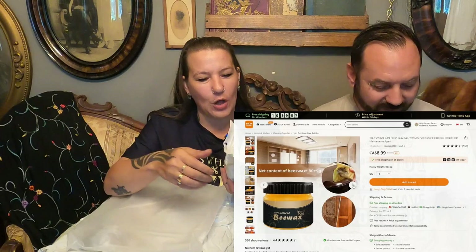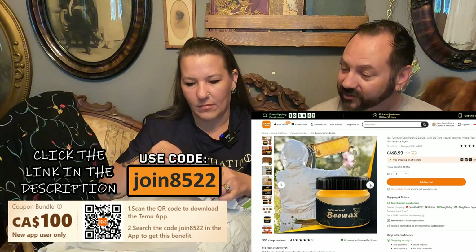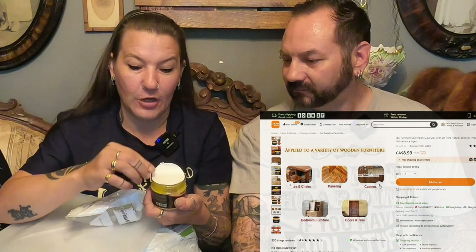This is Furniture Care Beeswax Polish. So this is a natural furniture polish made out of beeswax — 2% natural beeswax, wood floor maintenance agent. This entire jar of natural beeswax furniture polish was only $8.99. It's sealed good. Opening it up — I don't really smell anything, no scent at all. Sometimes the scent can be overpowering, so this is nice for people that are allergic or don't care for scents. It is nice and waxy and oily — you can see how the wood would really like that. It's a 2.82 ounce jar. We were almost out of our previous one, so perfect timing.